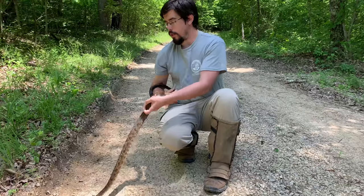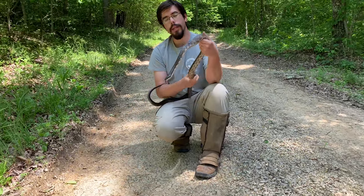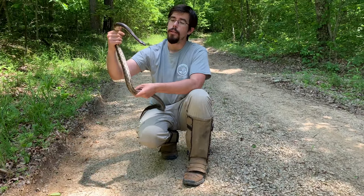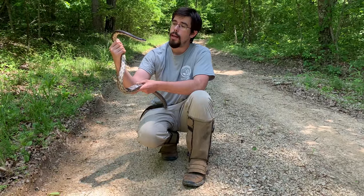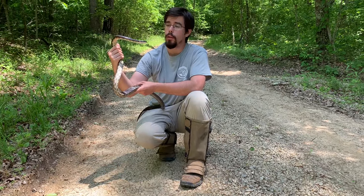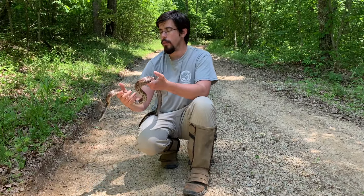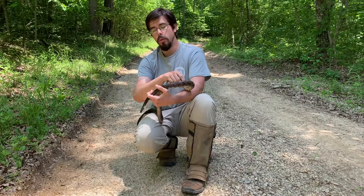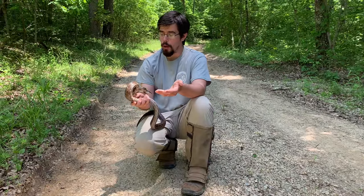Whenever I'm talking about handling snakes, I want to reiterate that you should never pick up a snake if you don't know what it is. There are venomous snakes in some parts of most states, and if you don't know what you're looking at, don't pick it up. But a harmless snake like this rat snake — if you're certain it's harmless and you have experience with snakes — it's perfectly safe to pick it up and move it off the road, as long as the road is safe to stop on. They can sometimes use a little help getting across.